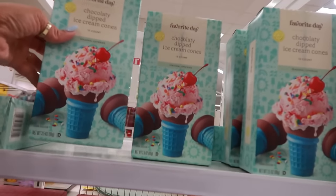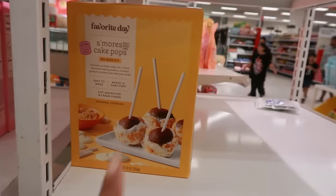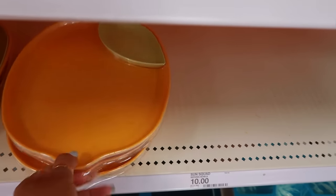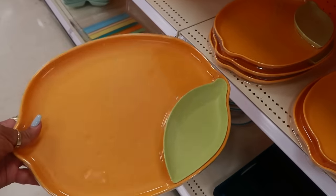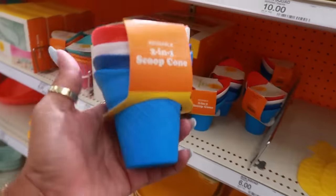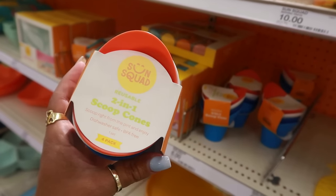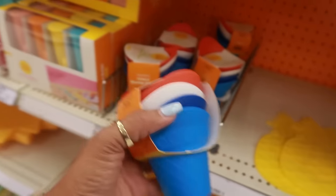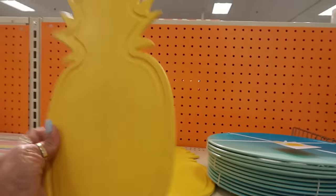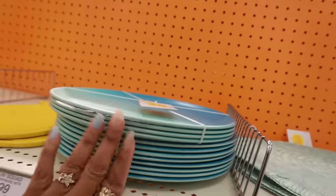Chocolatey-dipped ice cream cones are $3. S'mores brownies are $10 and there are also s'mores cake pops for $6. I like this plate — I like anything lemon-themed — and it's $10. Trivets are $6. These are two-in-one scoop cones and they're reusable, so you can scoop ice cream in them and keep reusing them for $6. That's $10. Four-pack of plates is $10.